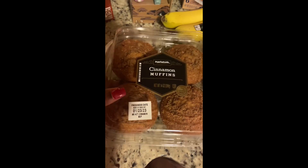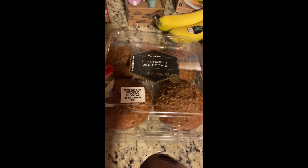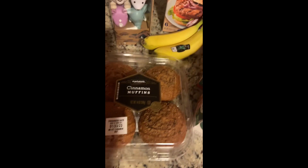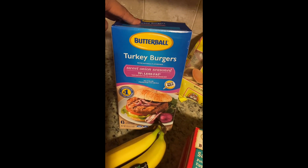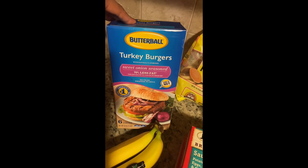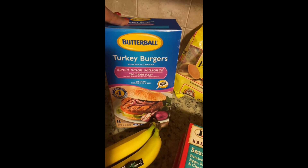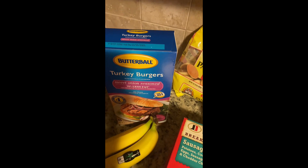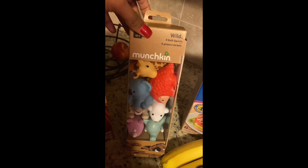I got these Market Side brand cinnamon muffins — I think these would pair really well with coffee in the morning. I also picked up, for the first time, a six-pack of frozen Butterball turkey burgers in the sweet onion seasoned flavor, and I'm hoping those will be good.